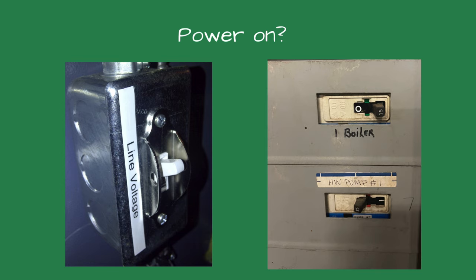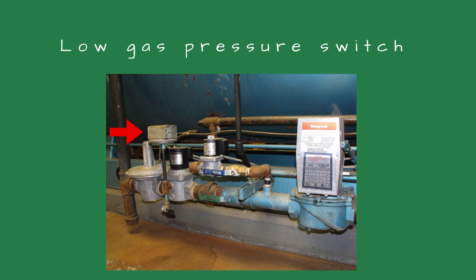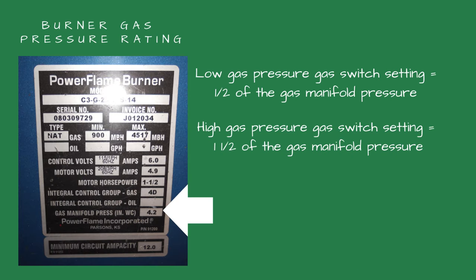Large commercial boilers have two gas pressure switches on the gas train. The low gas pressure switch is usually just downstream of the gas pressure regulator. If the boiler starts after pushing this reset button, it indicates the gas pressure is too low. In most instances, this is caused by a manual gas valve closed upstream of the pressure switch. The low gas pressure switch is typically set for one half of the burner's rated gas pressure. You should see this rating on the burner tag.